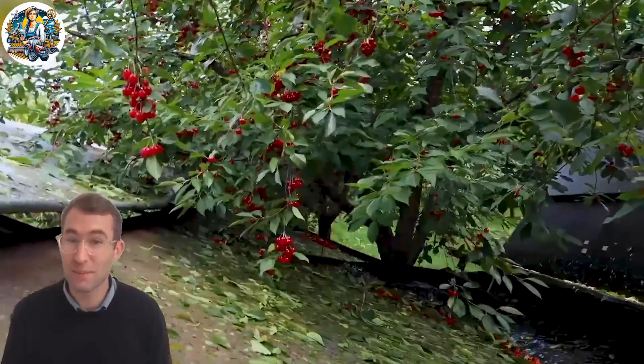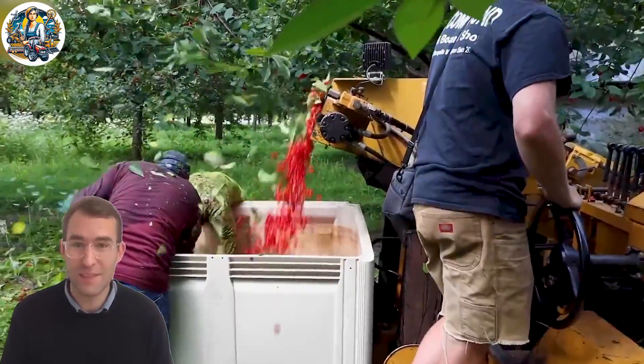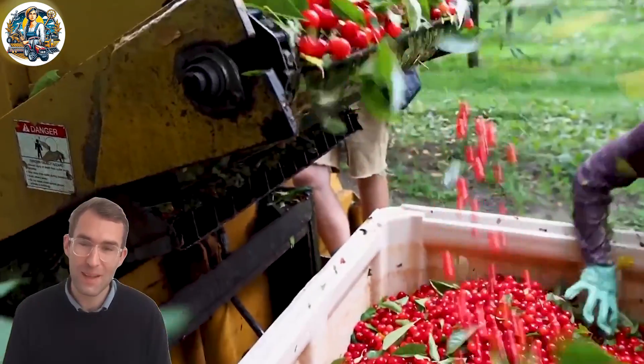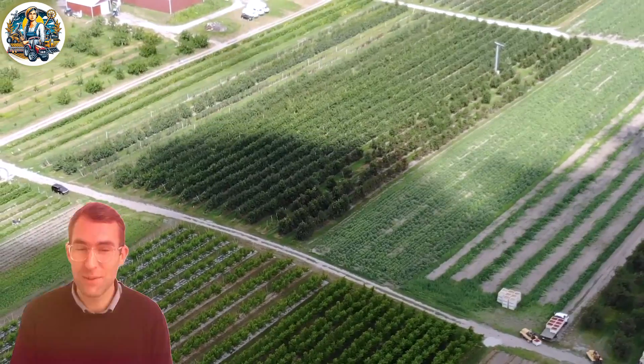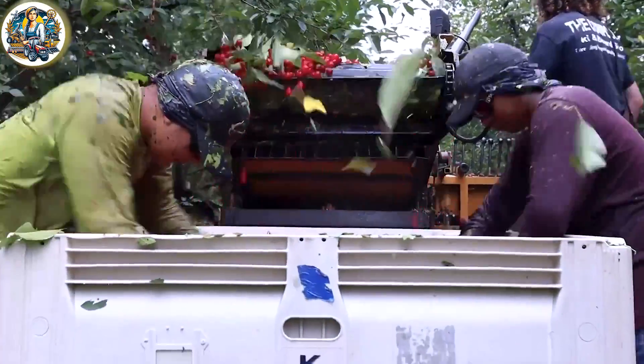Not only are these cherries visually appealing and delicious, but they also pack a nutritional punch with high levels of nutrients such as vitamin C and vitamin A, providing anti-aging benefits. With such outstanding qualities, these cherries truly stand out as red gems among fruits.